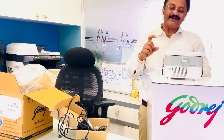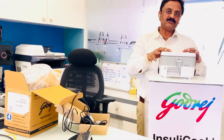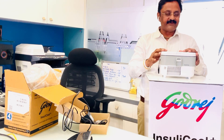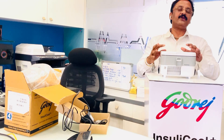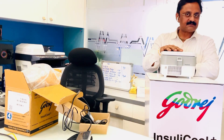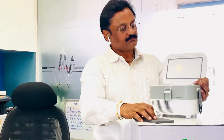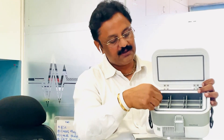If insulin vials or cartridges are stored at 28 degrees, they lose their efficiency and are not fully effective. This problem is solved by the Insulin Cool Plus device. The device can store up to 9 cartridges and features a door, a rack, and a dedicated storage section.